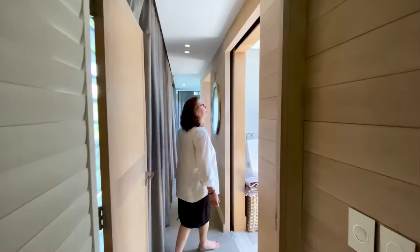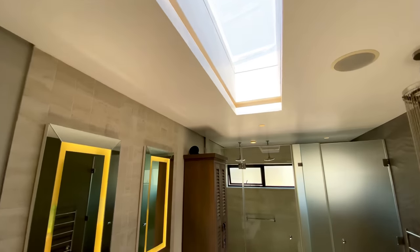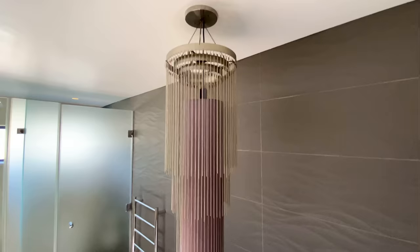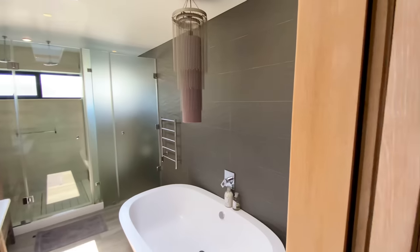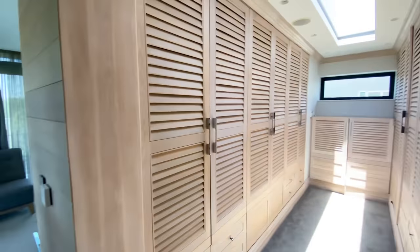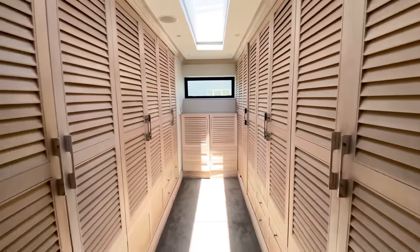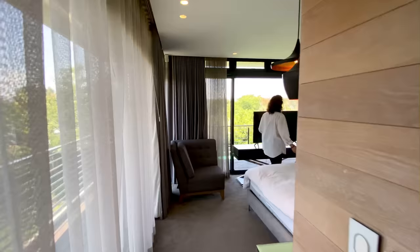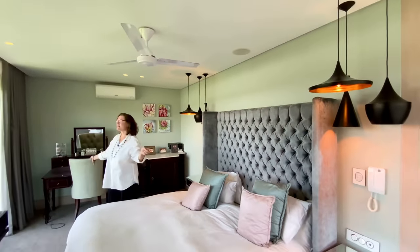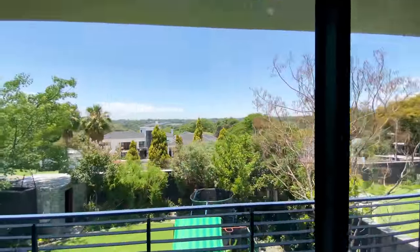From here, we're coming into the main suite. A very clever use of skylights to literally flood the room with light. Integrated sound in here as well, a double shower, and another big skylight. There's a lovely functional dressing room. These doors open and you've got a little balcony where you can sit and have a coffee or glass of wine, with again very pretty views and the prolific bird life. There's also an air con.